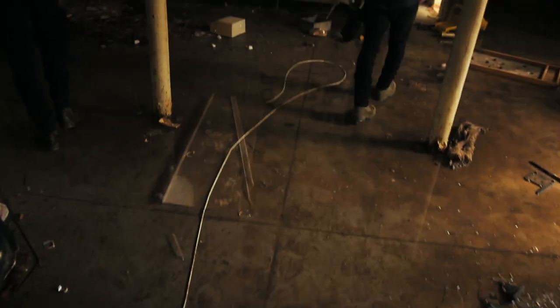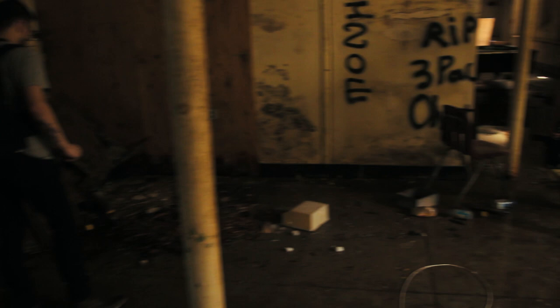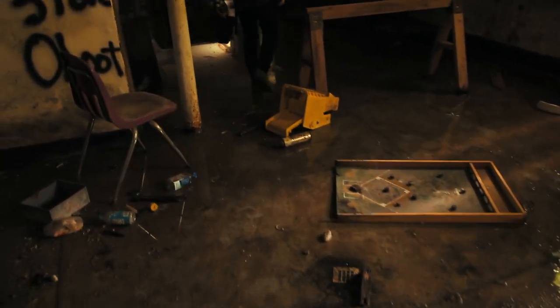The floor is actually pretty stable. We've got more machines in here — that's pretty cool. Let's go see if that other way leads anywhere.